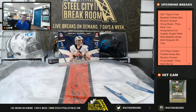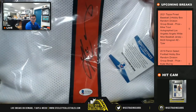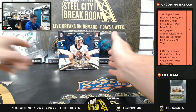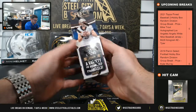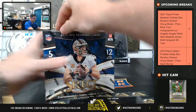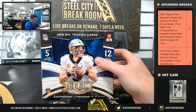We'll random off the Kyler Murray jersey at the end — nice autograph on that one. Looking for two autos, one memorabilia on average, and looking for 15 prisms. Good luck, you guys.